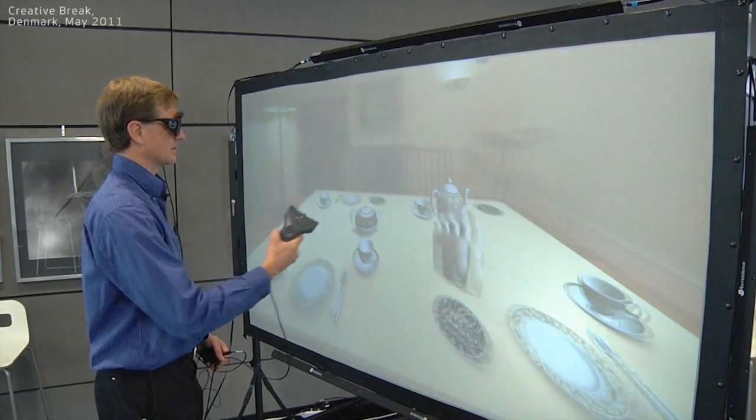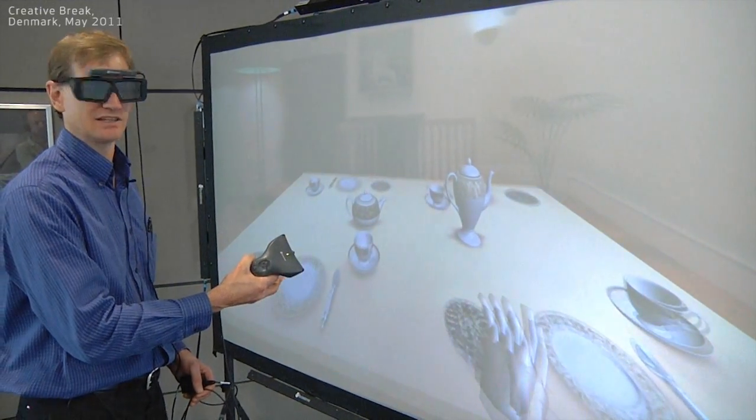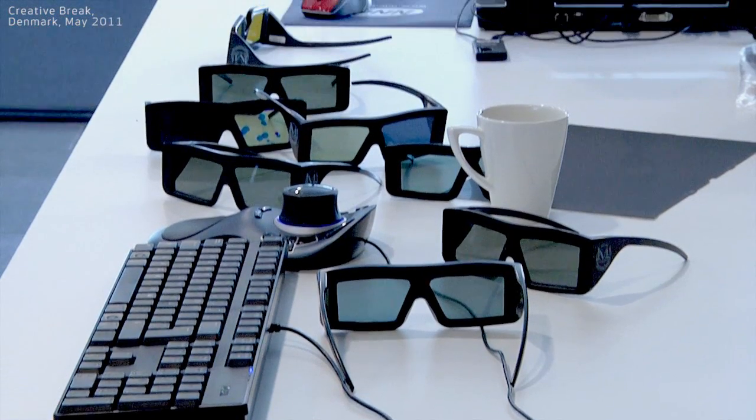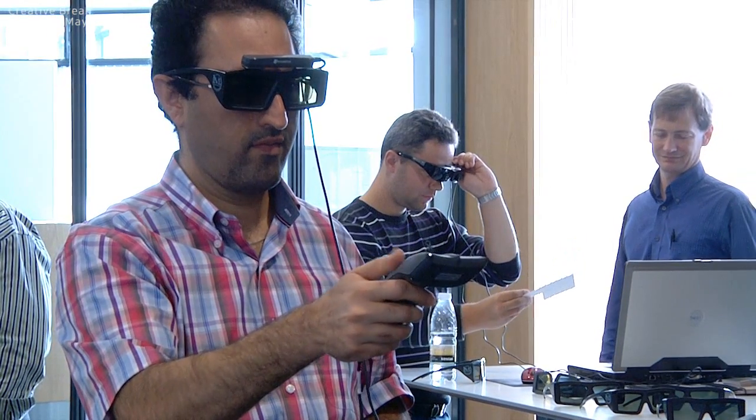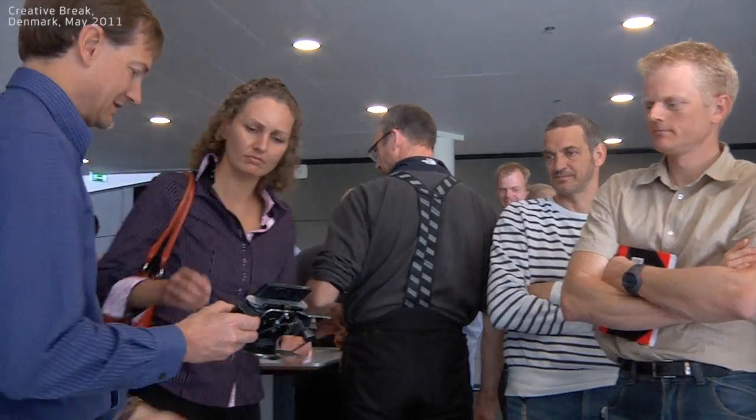Vestas Technology R&D has launched an initiative to explore the potential of augmented reality technology. At a creative break in Aarhus, Denmark, employees received a hands-on experience with the technology of the future.